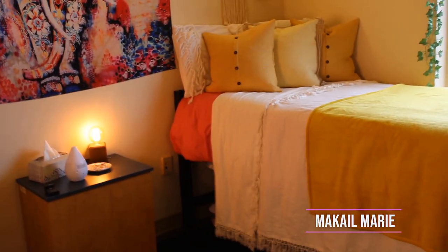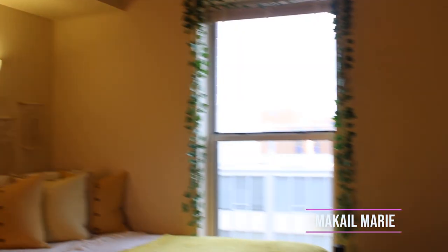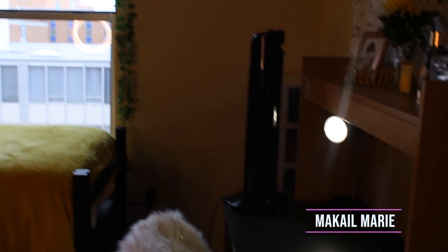As soon as you walk into my door, this is what you see. I'm going to start over here and make my way around the whole room.